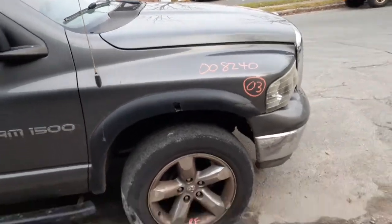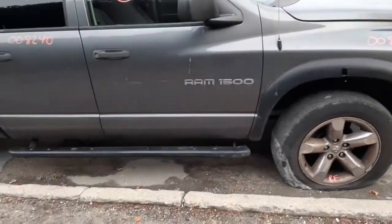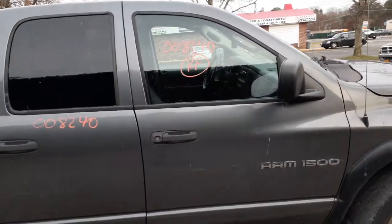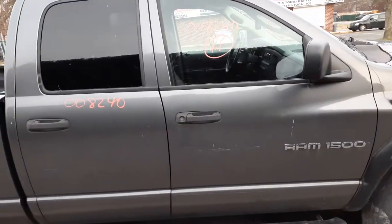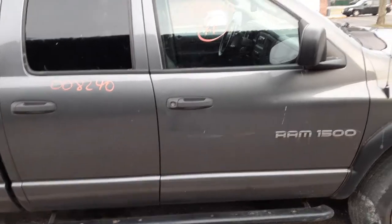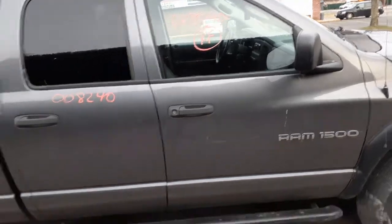Right side fender has aftermarket flares — as you can see, the flare is broken. Got a two-piece cowl screen. This is a quad cab. Right front door is no good. You do have the window regulator, inside and outside door handles, black texture on the outside with the keyhole.